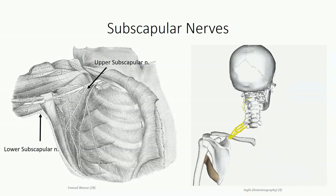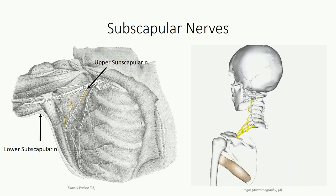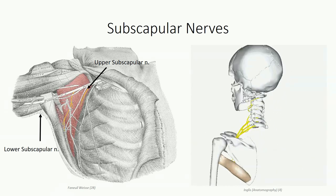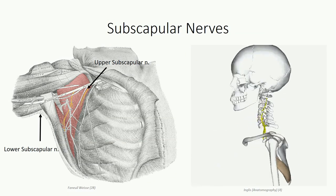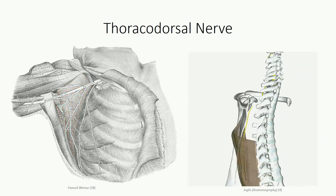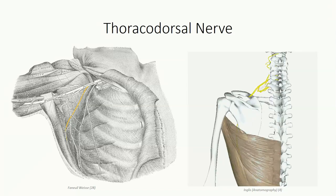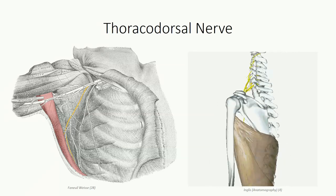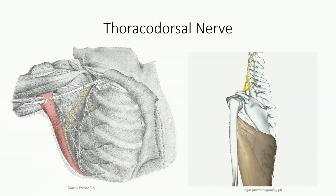Three final branches stem from the posterior cord. The upper and lower subscapular nerves branch to the subscapular fossa, where both supply the subscapularis muscle, and the lower subscapular nerve specifically also supplies teres major. Although both can be traced back to all five spinal nerves, only C5 and C6 actually contribute. Typically found beneath them is the thoracodorsal nerve, which projects inferiorly to supply the latissimus dorsi. Although it can be traced to all five levels, only C6, C7, and C8 actually contribute.